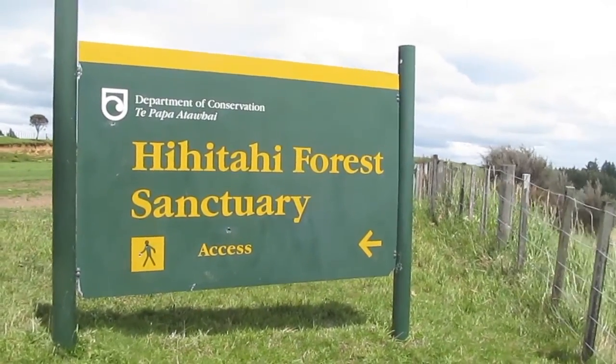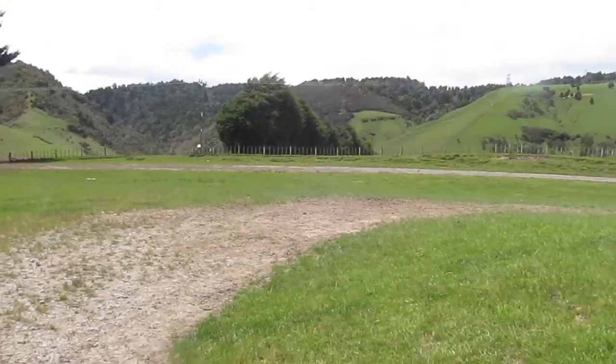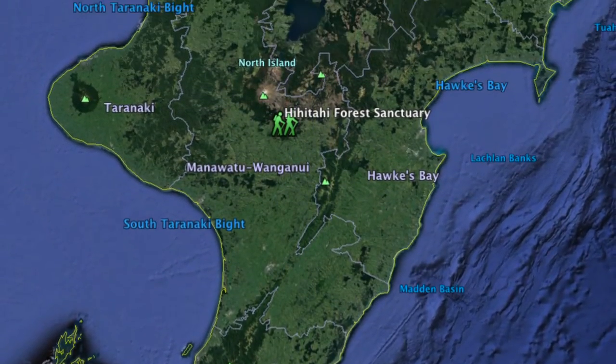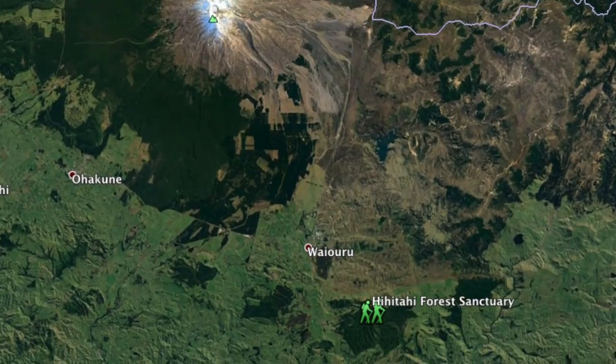On our way to Zeke's Hut. The Hihi Tahi Forest Sanctuary is located on New Zealand's North Island, south-east of the Tongariro National Park and just off State Highway 1.